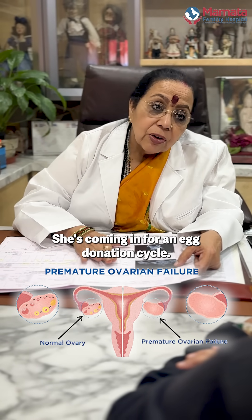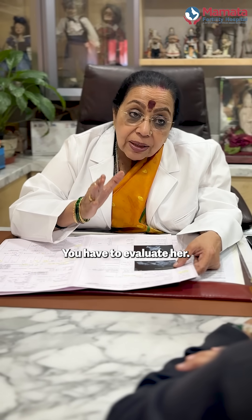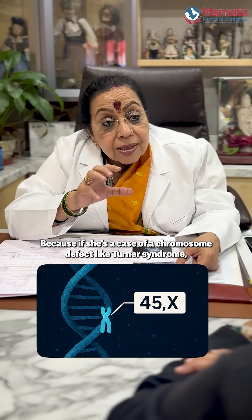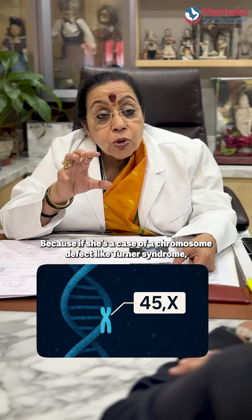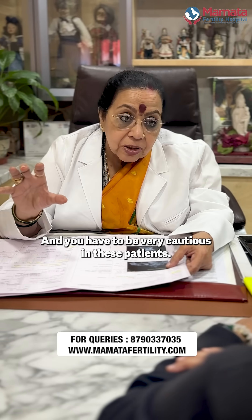She's coming in for an egg donation cycle, but you cannot go directly for an egg donation cycle — you have to evaluate her. You need to do her chromosome test, because if she is a case of a chromosome defect like Turner's syndrome, her chance of having heart disease is very high and you have to be very cautious in these patients.